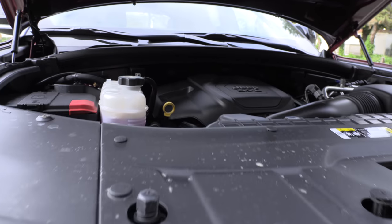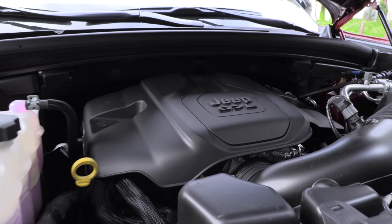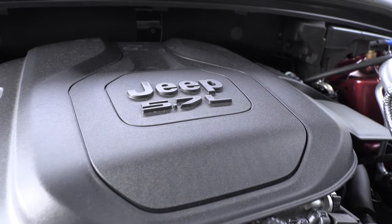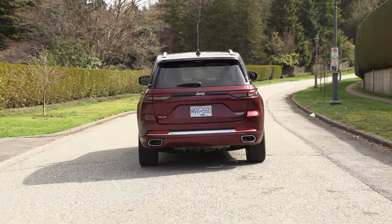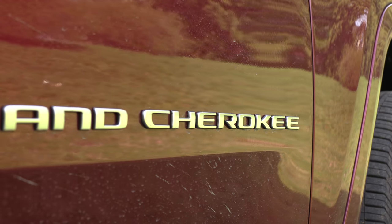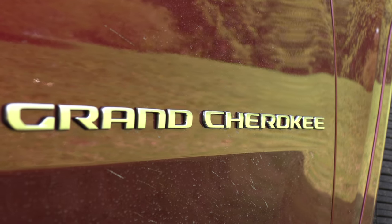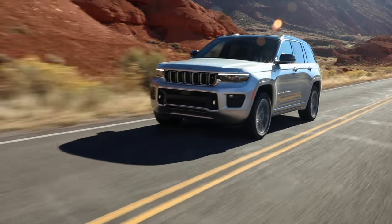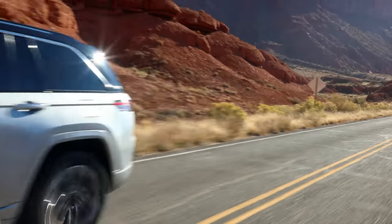What's under the hood of this, and what else can you get? A 5.7-liter V8 engine with an eight-speed automatic transmission, 357 horsepower and 390 pound-feet of torque. The base engine is the trusty 3.6-liter Pentastar V6 with an eight-speed automatic, 293 horsepower and 257 pound-feet of torque.